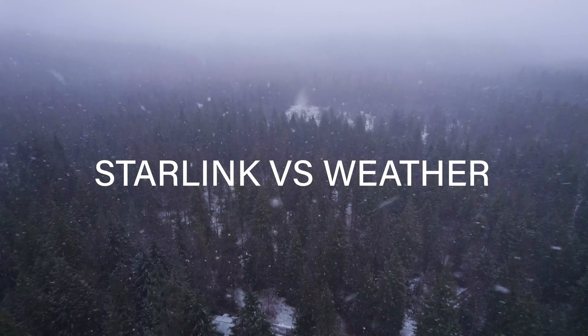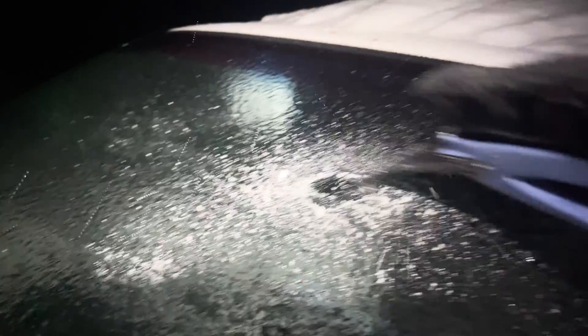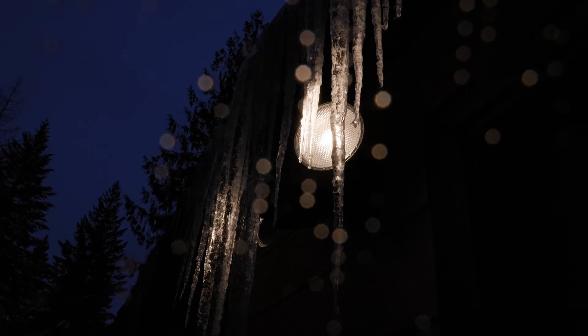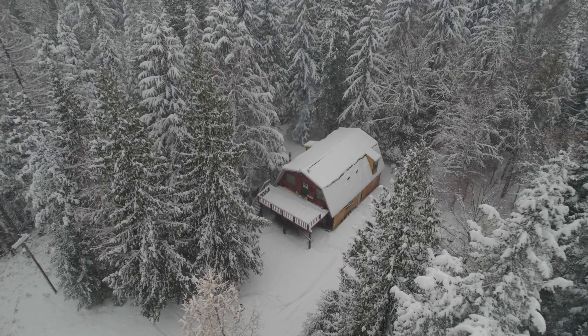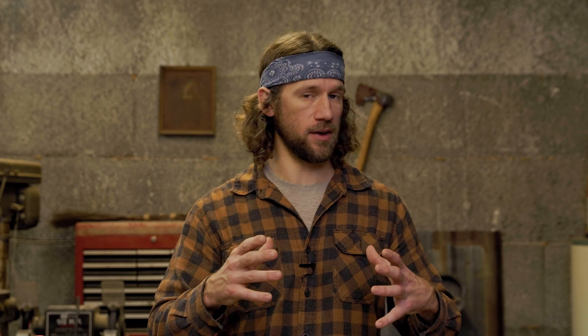And now to the meat of the subject — can Starlink hold up against Mother Nature? Rain, freezing rain, snow, sleet, high winds, extreme temperatures. I realize that the weather here is not the most extreme, but in North Idaho we do get a pretty healthy dose of all of those things. And the short answer is yes — Starlink can beat all of those things.